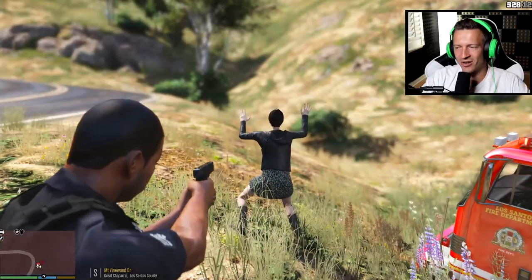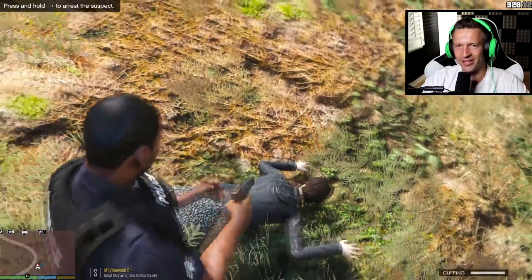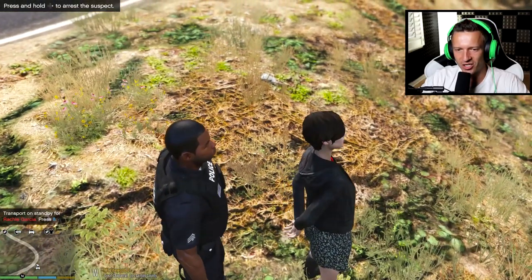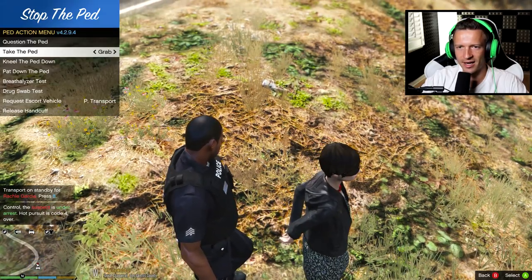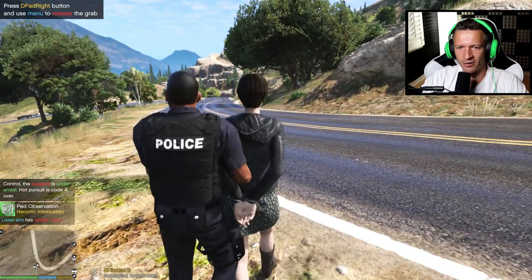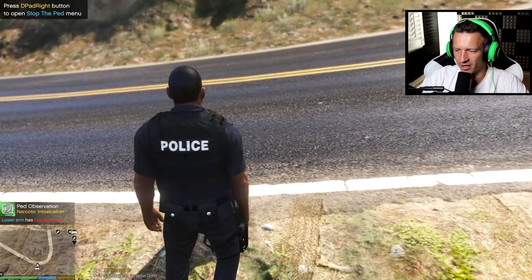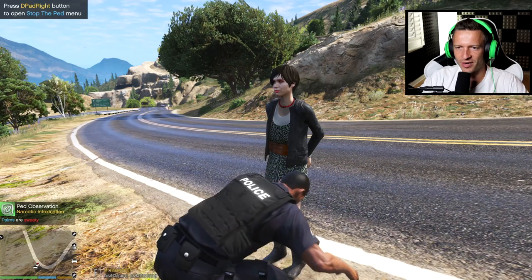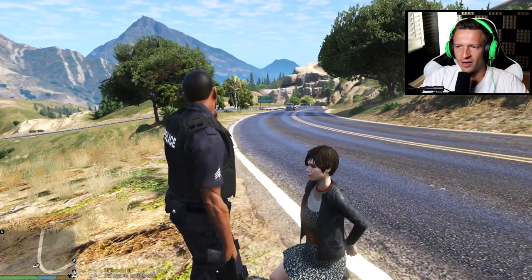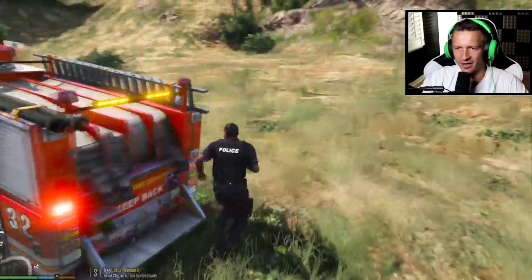Get out of the vehicle, on the ground right now! I wanted to do a chill patrol and all hell is breaking loose. This is Rachel Garcia - she's going to be placed in custody and going to jail today. Lower arm has needle marks - well that doesn't surprise me. Why would you steal a fire truck? Found a flashlight. Let me call a unit over - there's a sheriff deputy coming to pick her up.